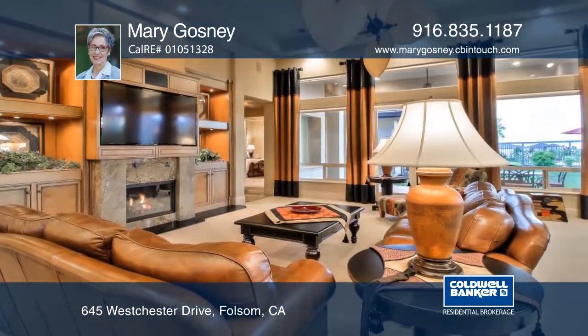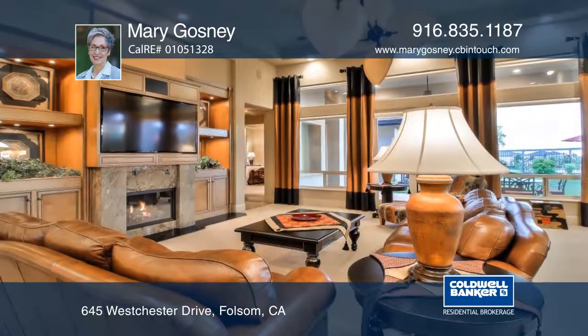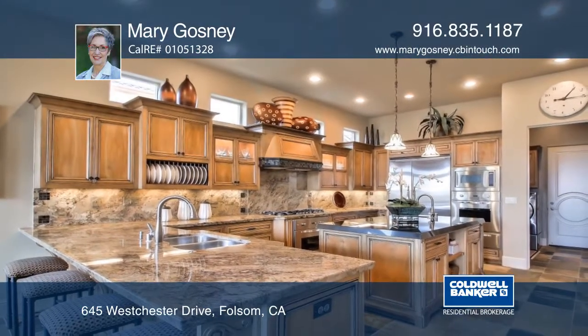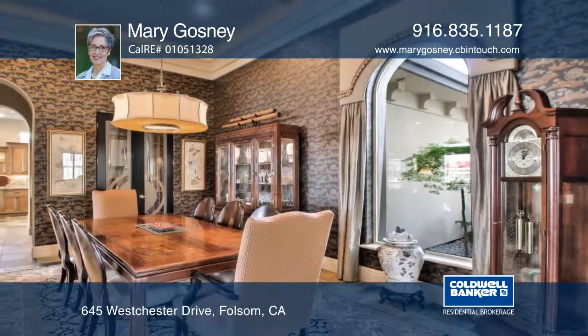The covered patio has phantom shade screens and becomes a luxurious outdoor living area leading to lush landscaping, multiple seating areas, an outdoor kitchen, and outdoor fireplace.